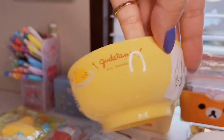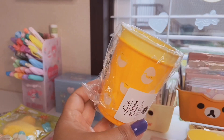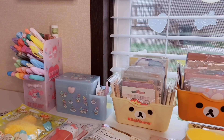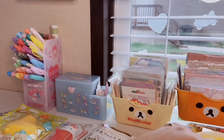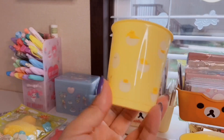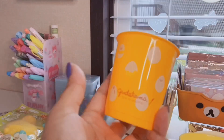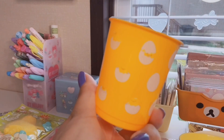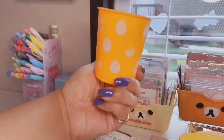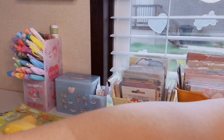Last but not least are these Gudetama cups — I wish I could have found the matching Gudetama plate. You get two cups: one light yellow with Gudetama all around it and one golden yellow. 'The lazy egg' — how cute is he? Super adorable. You can use them for juice or honestly store whatever you want — you don't have to use them just for food.